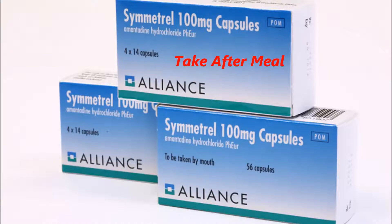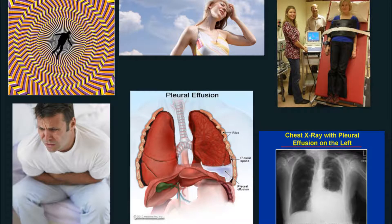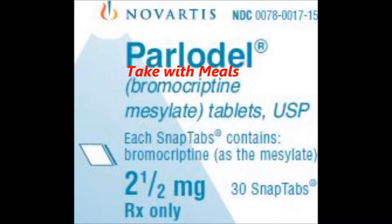If you answered number 4, activating dopaminergic receptors in the basal ganglia, this is the action of Parlodel, used with levodopa. Side effects include dizziness, headache, orthostatic hypotension, abdominal cramps, and pleural effusion. You should take this with meals.